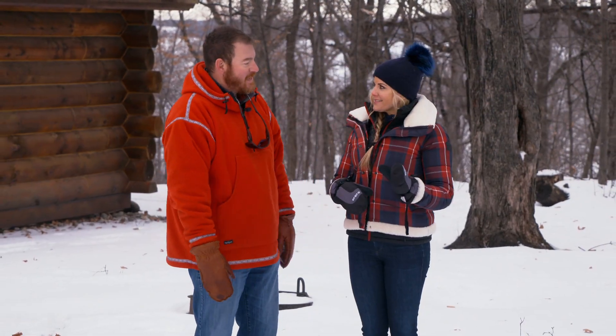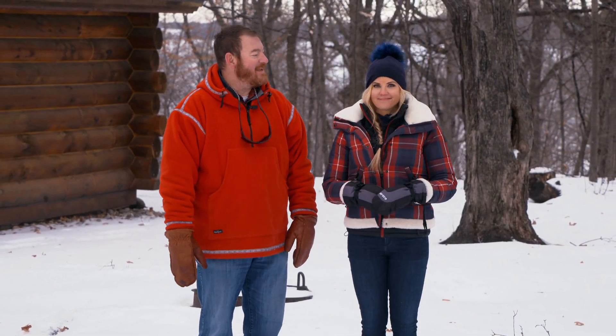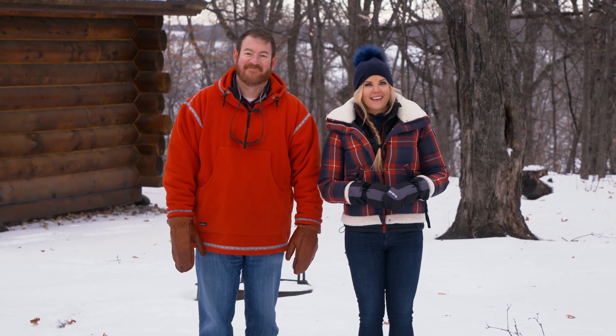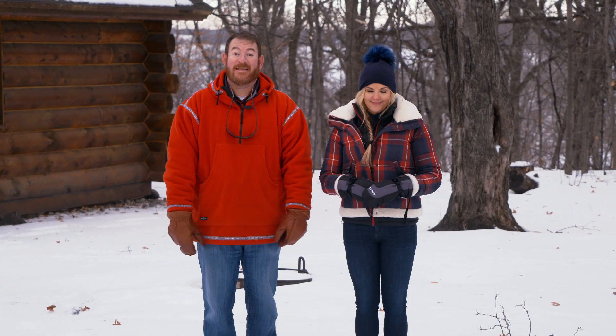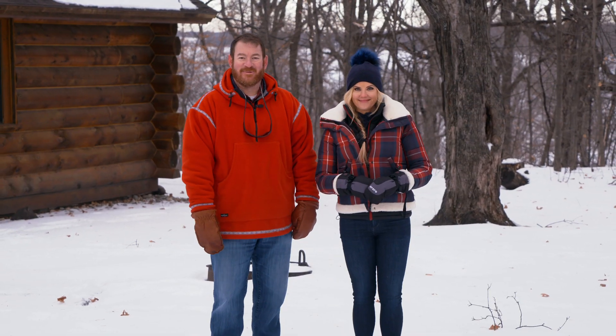Those are some pretty cool nets. Last time we checked in, he is still making them. Well, that about does it for us today — we'll see you back here next week. In the meantime, don't forget to introduce a kid to the great outdoors.